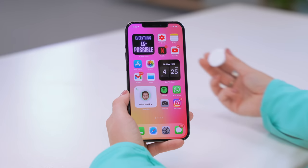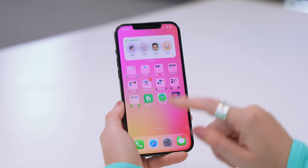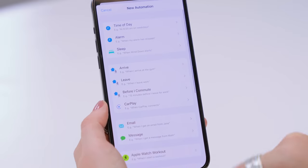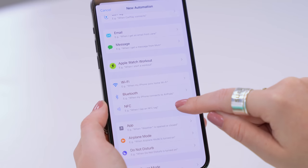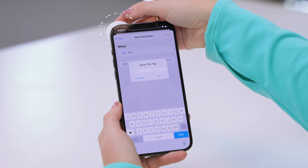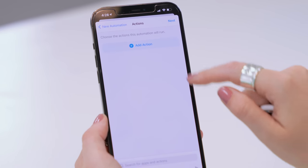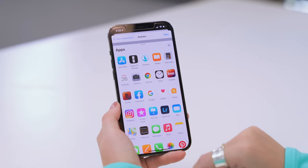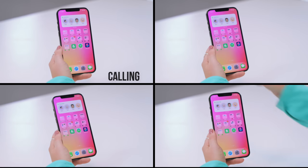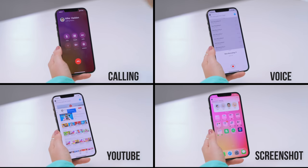There's so much more you can do with AirTags than just finding your goods. Head to the Shortcuts app, click on Automations, and create a new automation. Scroll down and select the NFC option, then click Scan and bring your AirTag close to your phone — because AirTags are NFC tags too. Once scanned, give it a name and choose what action you want to trigger. For example, when you bring your AirTag close to your phone, you can start a voice note, open YouTube, or even take a screenshot. The options are endless.